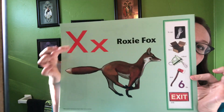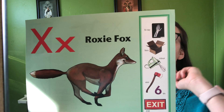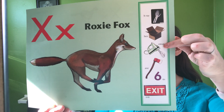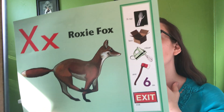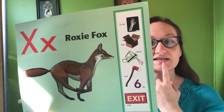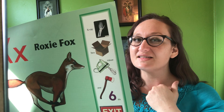Our first one is the letter X, like X marks the spot. Our animal friend is Roxy Fox. Roxy's words are x-ray, box, mixer, axe, six, and exit — like the exit sign, it's cool. X says 'xs,' kind of like you're trying to say K with an S at the end. It's 'xs.'